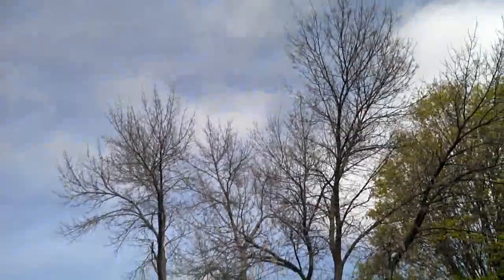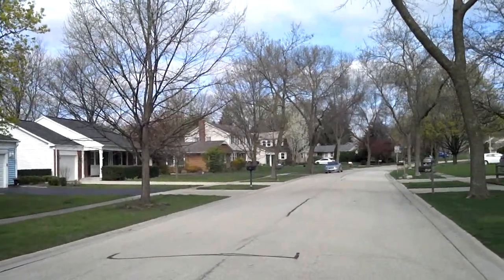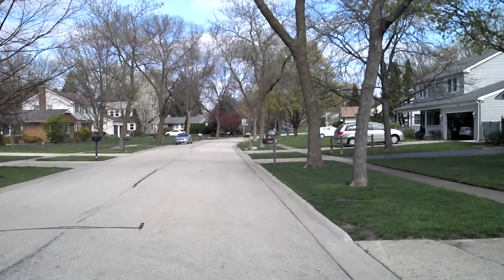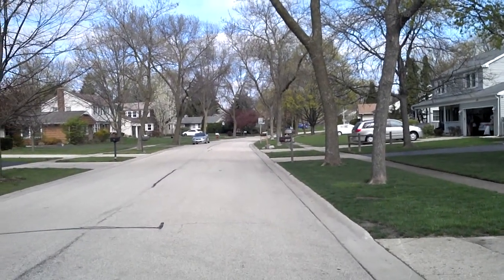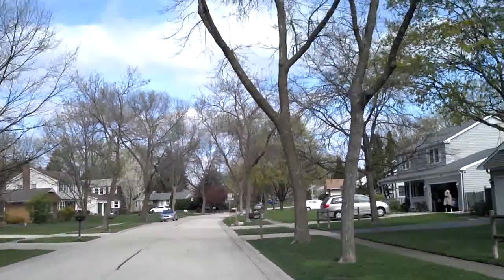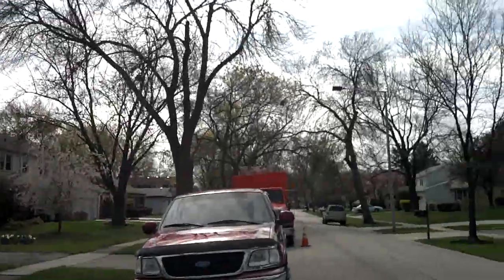The next one — once again, lined with green ash. It looks like on the left there's four or five, and on the right side I see at least six. Significantly less foliage.